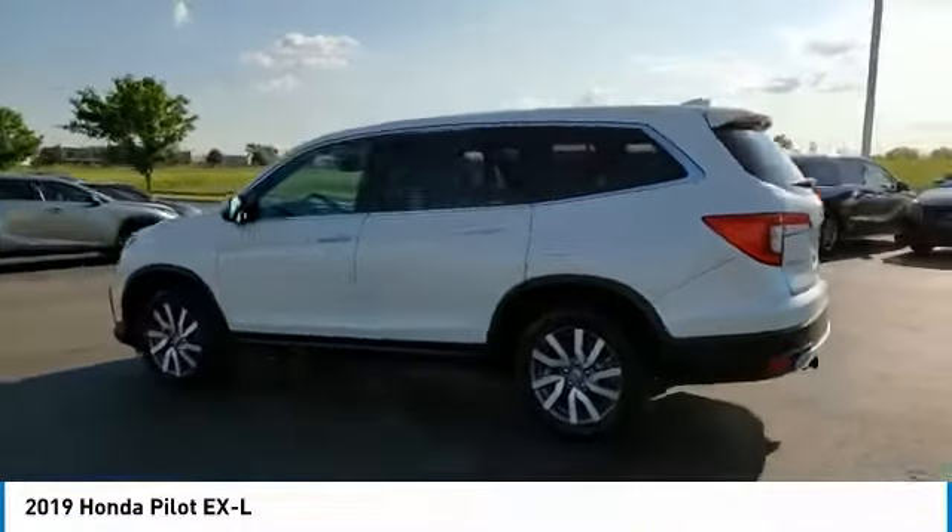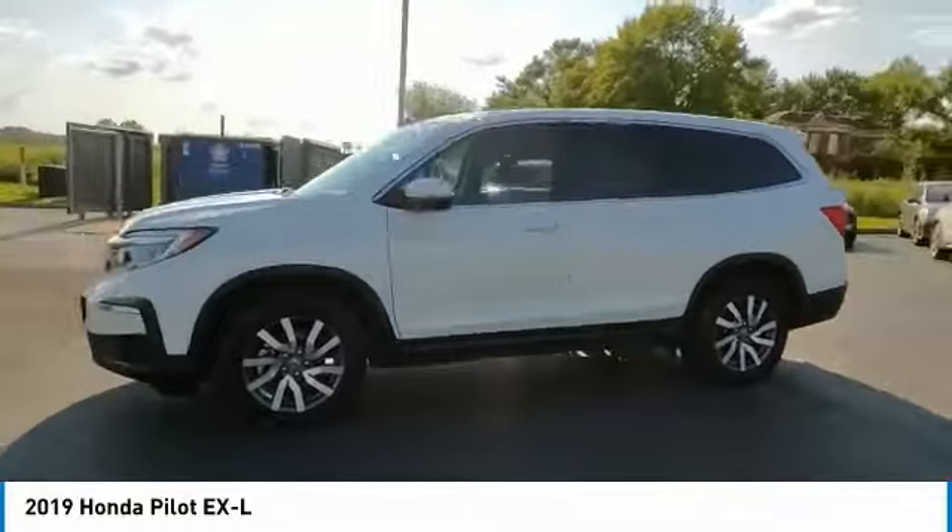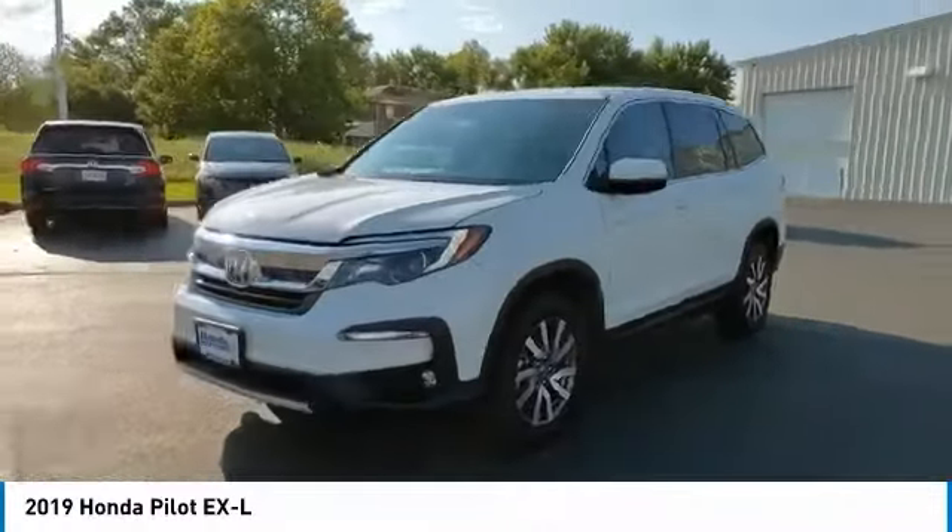This vehicle has less than 65,000 miles. Here are some of this vehicle's great options: Electronic stability control.